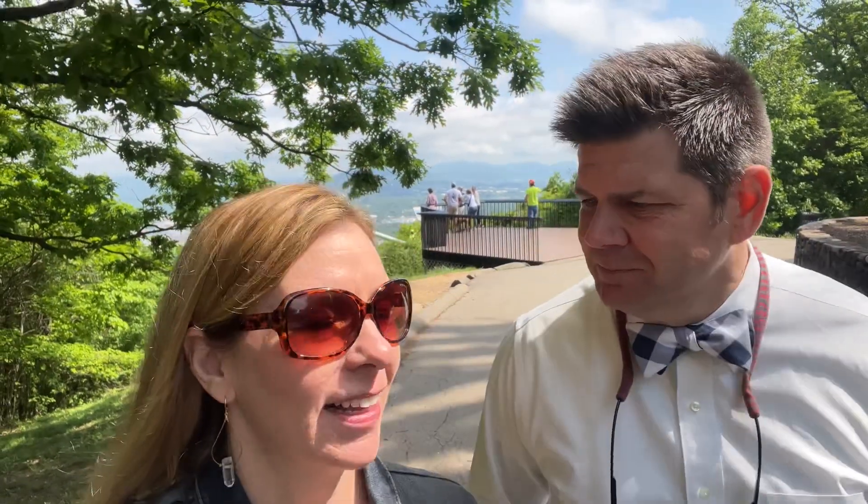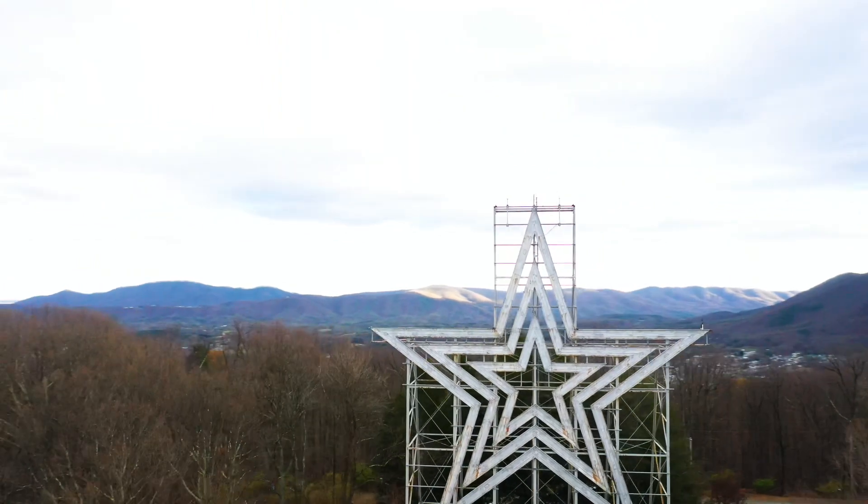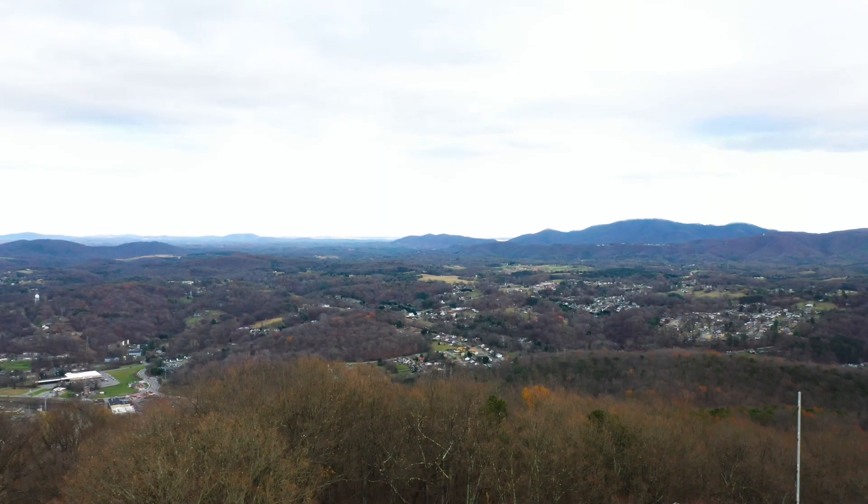We made it up to Mill Mountain! We're going to check out the star, go to the zoo, and look at the wildflower garden. We're at the base of the star itself — look at that amazing, gorgeous view behind us! We live in such a beautiful valley. Roanoke is surrounded by the Blue Ridge Mountains, and you can really see that from these overlooks — you can see how we're nestled into the valley.